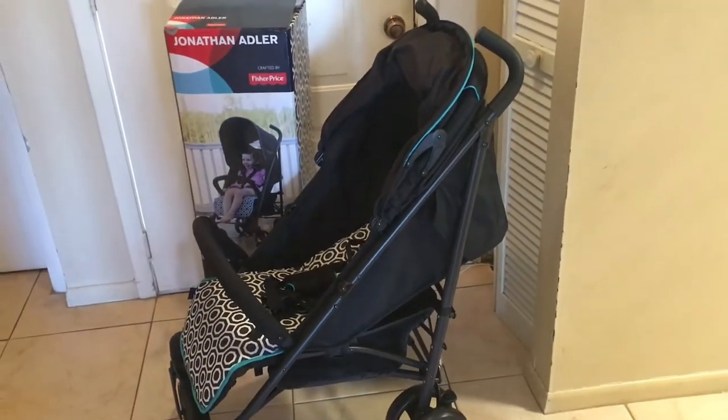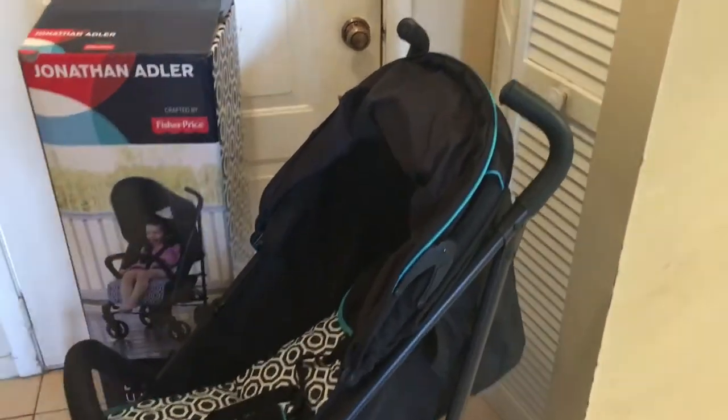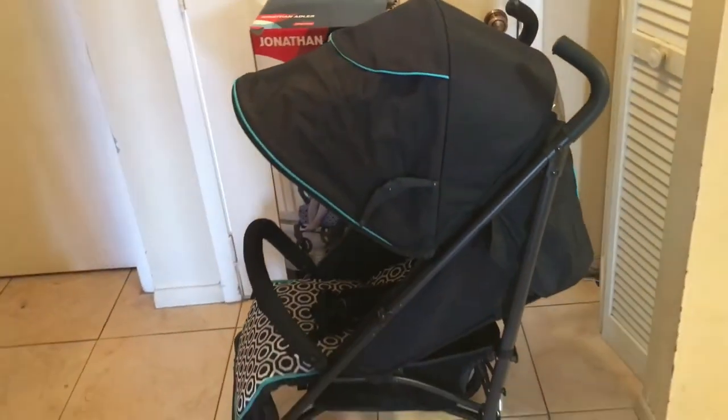I love that the stroller is super lightweight, and I'm six feet tall and it's actually like perfect height for me. Normally things feel too low. Look how the hood fully extends there, and then underneath I'm totally digging these whipstitch handles.